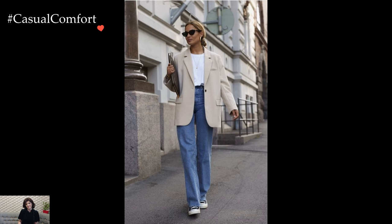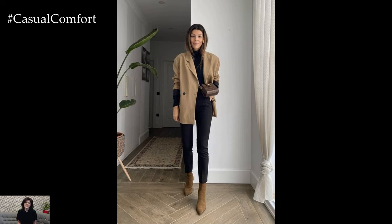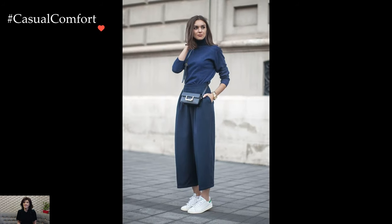Accessories become strategic elements in winter business casual styling. Scarves, gloves, and stylish hats not only contribute to the overall warmth but also serve as opportunities to infuse the outfit with personal flair. The careful selection of accessories adds a layer of sophistication and completeness to the winter business casual look.